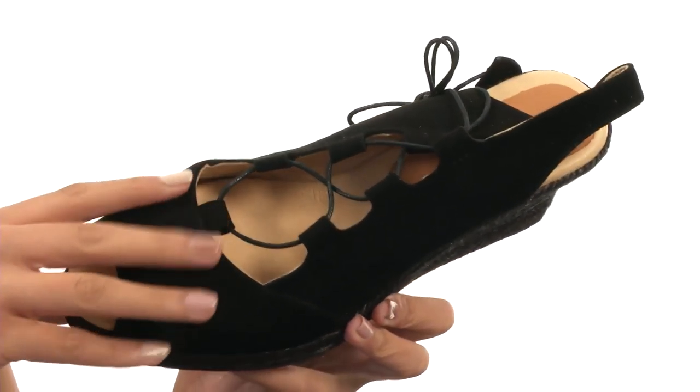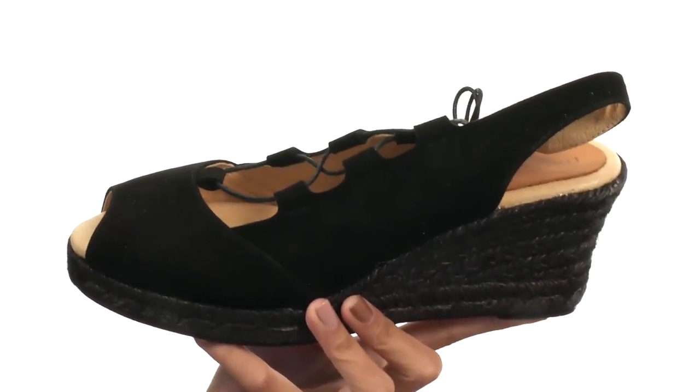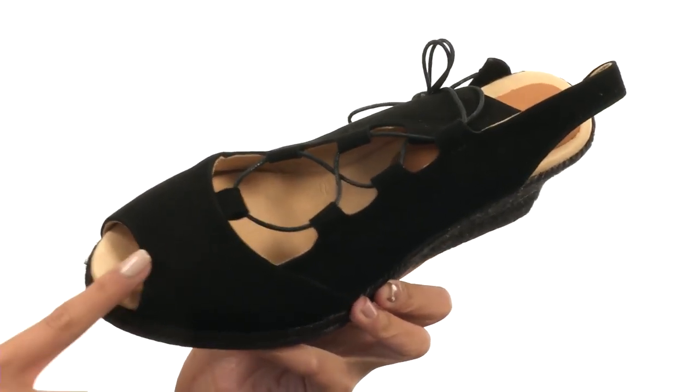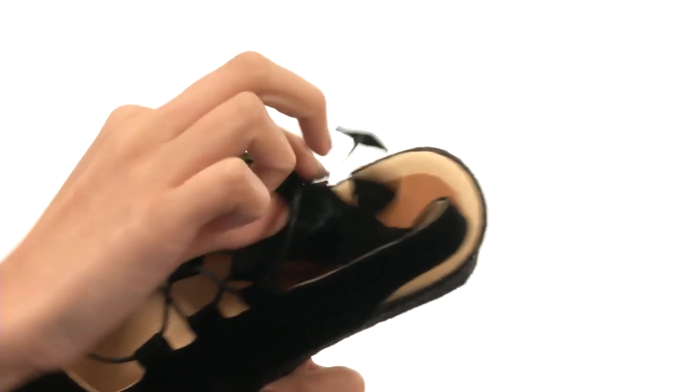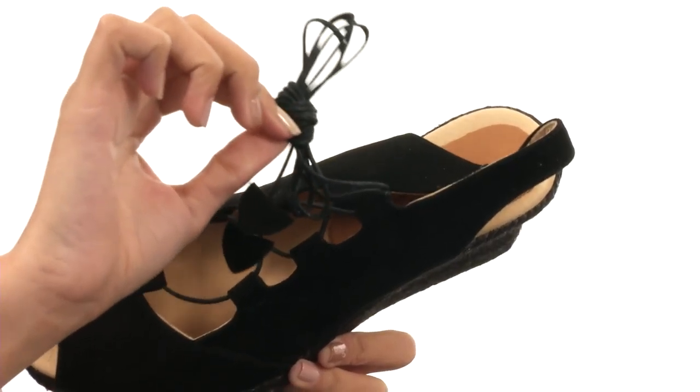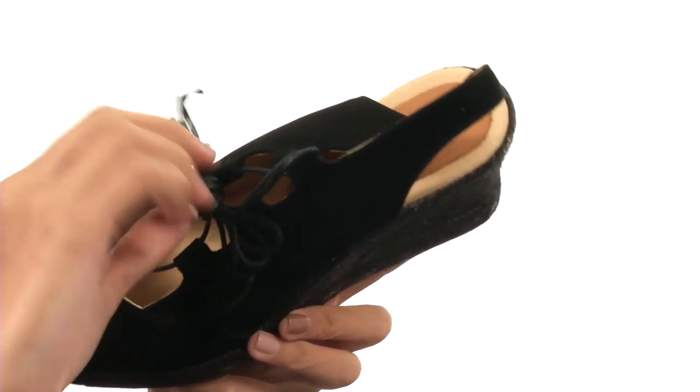This shoe is made with really soft leather uppers and is also available in a metallic leather upper. You got a peak toe silhouette as well as this unique ghillie lace-up closure that ties around the ankle, so that way you're getting a nice fit, but also it looks pretty sassy.